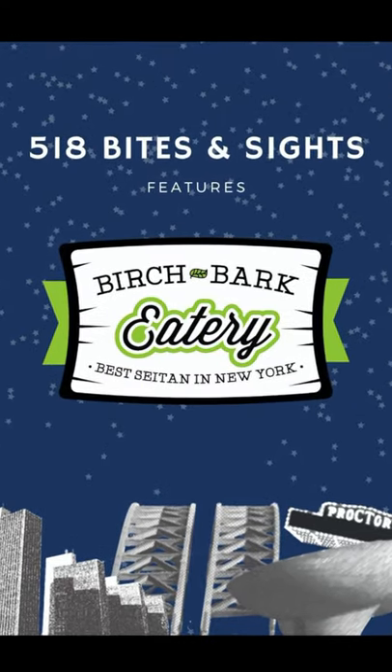Hey, what's up? I'm Jess from 518 Bites & Sites and I have another local business that you definitely need to try. What's different about this one is after the video, I'm gonna tell you how you can win something — giveaway!